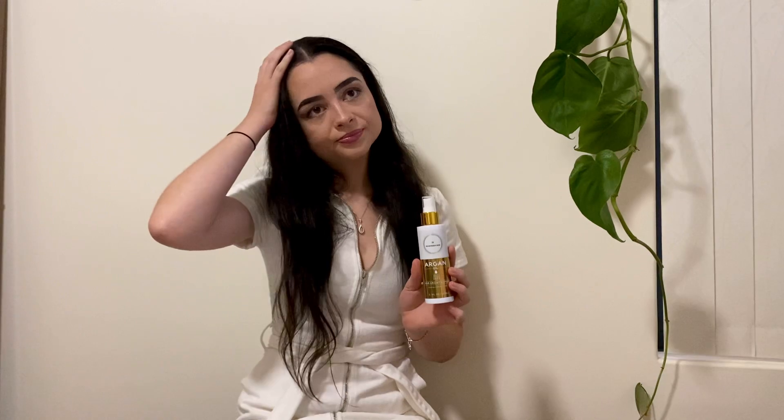Moving on to the hair growth spray — I love this. I feel like I'm in a rush all the time and this is just so quick, convenient, and easy. If I'm not looking after my hair, this is the one thing I can do: get out of the shower, spray it on my scalp, massage it in, and I'm done. Most people are worried about it leaving your hair really oily, but I have not had that problem at all — it does not leave your hair oily. It's great for frizziness as well, which I really struggle with.